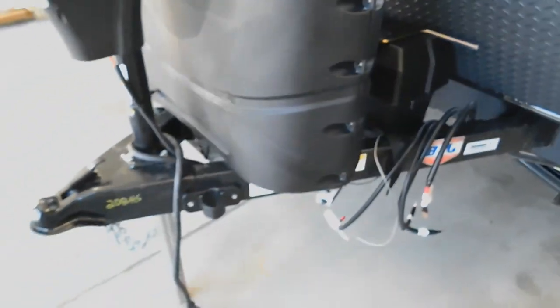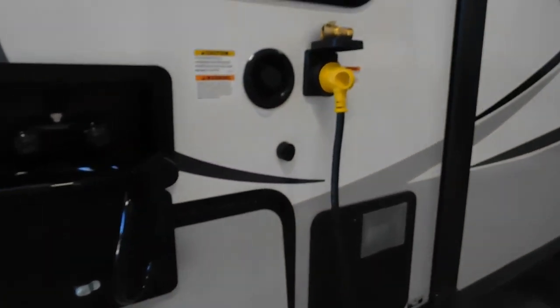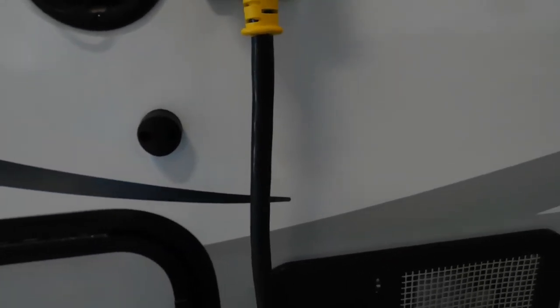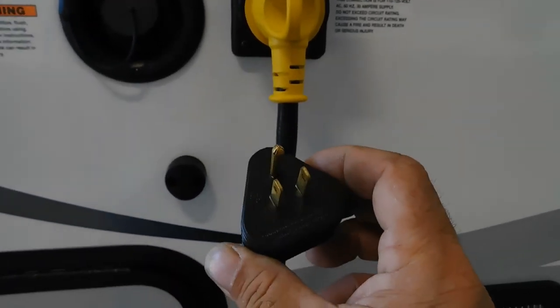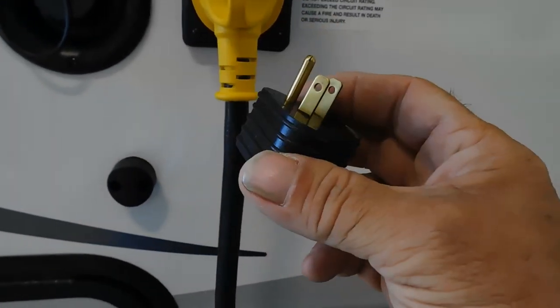Once your unit is level and stable, the next thing you want to do is hook up power and water. You have a 30 amp power cord, which plugs into most campsites. Should you need to reduce to 110 and plug in at home, you have a 110 adapter — an amperage reducer to bring you from 30 amp down to 110.